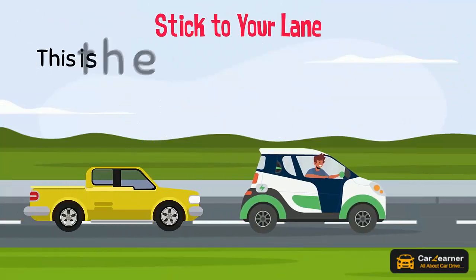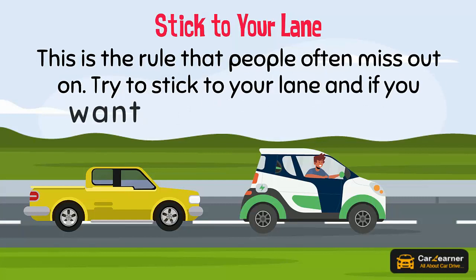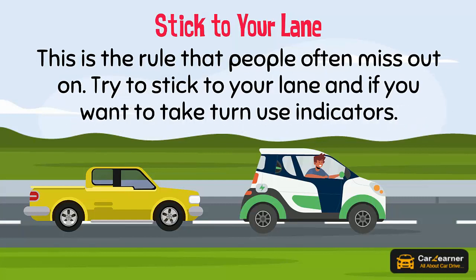Stick to your lane. This is a rule that people often miss out on. Try to stick to your lane, and if you want to take a turn, use your indicators.